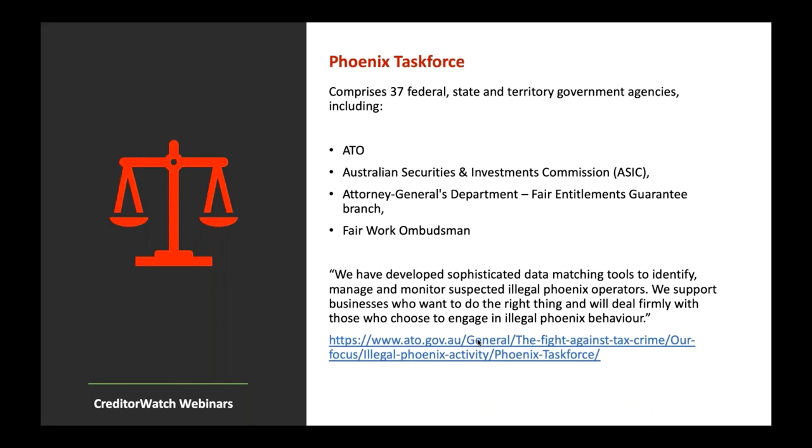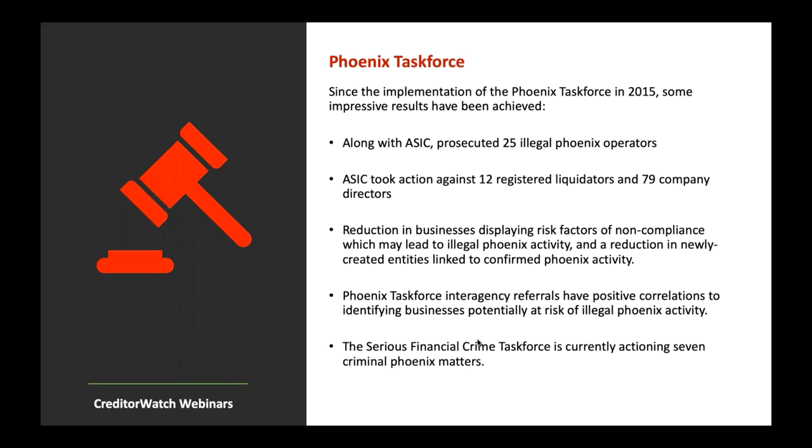A Phoenix Task Force was created, comprising 37 federal, state and territory government agencies, including the ATO, ASIC, the Attorney General's Department, the Fair Entitlements Guarantee (FEG), and the Fair Work Ombudsman. Their statement: 'We've developed sophisticated data matching tools to identify, manage and monitor suspected illegal Phoenix operators. We support businesses who want to do the right thing and will deal firmly with those who choose to engage in illegal Phoenix activity.' There have been implementations since the task force began in 2015, with some impressive results — though the numbers of prosecuted cases may not seem huge given the scale of the problem.